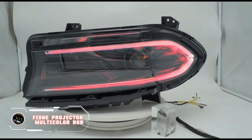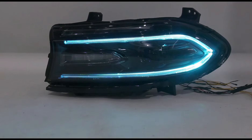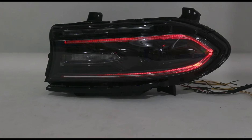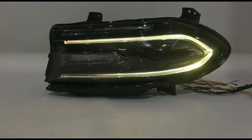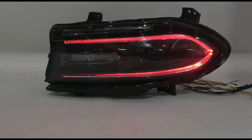Experience the ultimate cinematic atmosphere with the FIONI Projector Multicolor RGB, revolutionizing your driving experience. This innovative projector infuses vibrant RGB lighting, creating a dynamic atmosphere from your vehicle's lights. With customizable colors and effects, you can adapt the lighting to your mood and style from your smartphone. The high-quality projection ensures clarity and brightness, enhancing your car's aesthetics. Easy to install and use, it adds a touch of sophistication to any car. Priced at $409, it is a great investment to elevate your car's interior design and make every journey unforgettable.